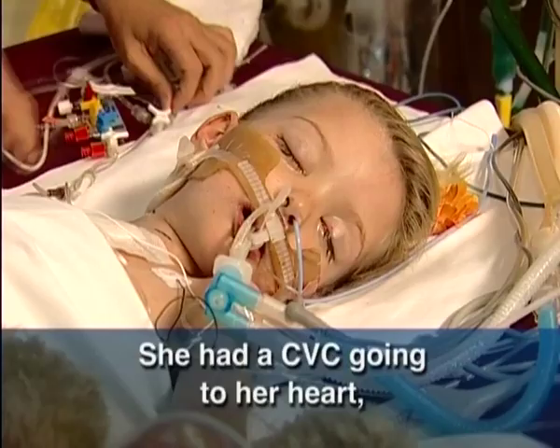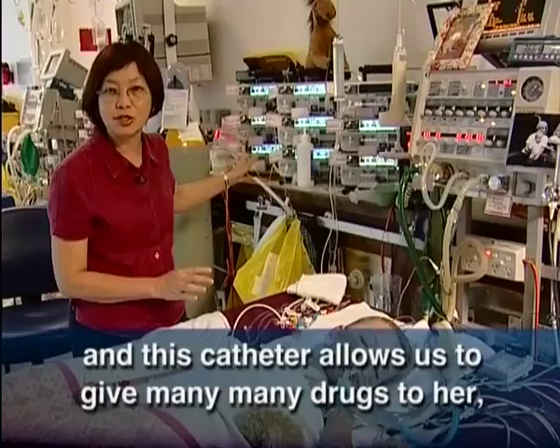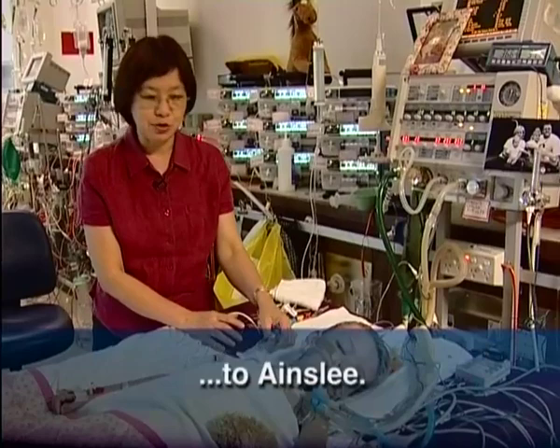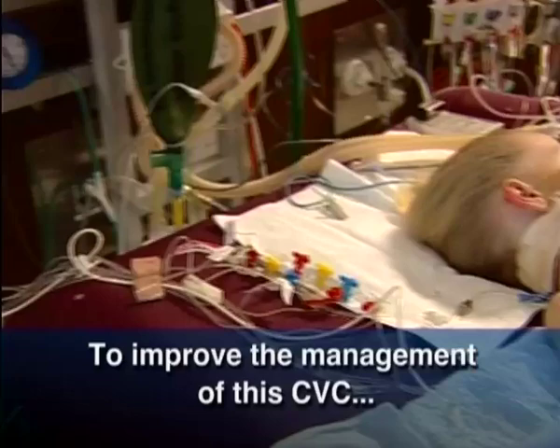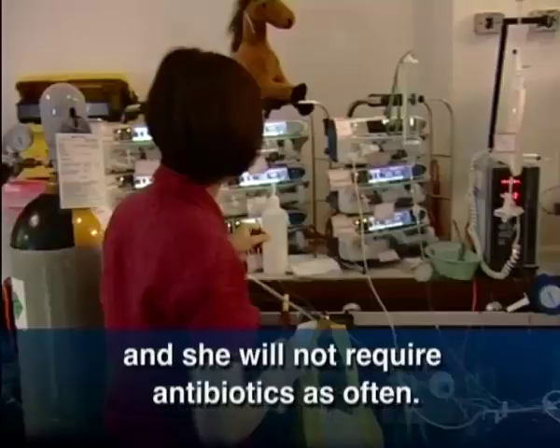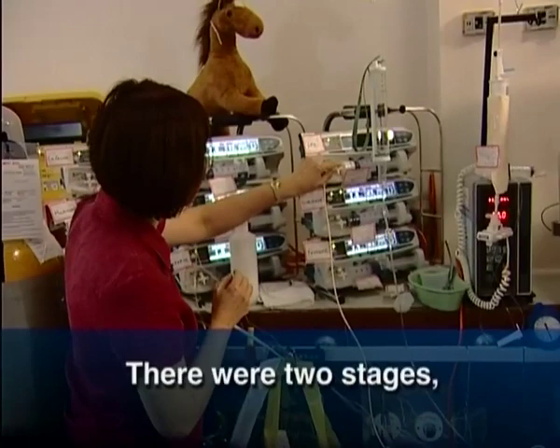She had a central venous catheter go into her heart, and this catheter allowed us to give many, many drugs to her that she required during her stay in the intensive care unit at the Royal Children's Hospital. Without this catheter, it would be very, very detrimental to Ainsley. That's why my research is about improving the care and management of this central venous catheter so that she will not have infections and she does not require antibiotics and all of that.